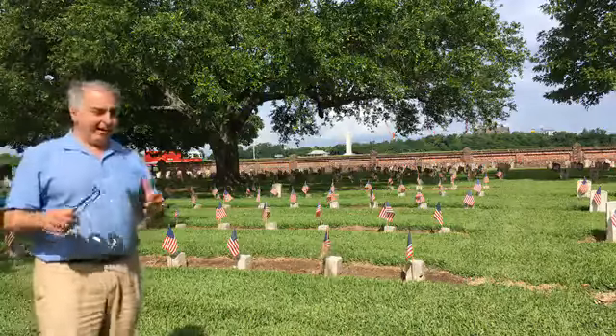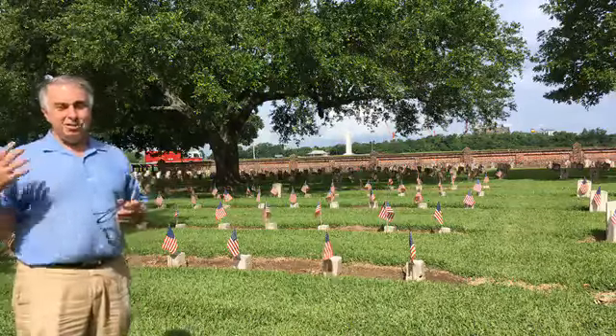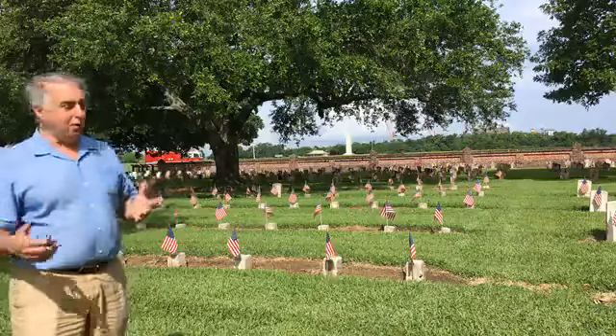Hi there, good morning. This is an amazing day. This is Chalmette Battlefield out in New Orleans.